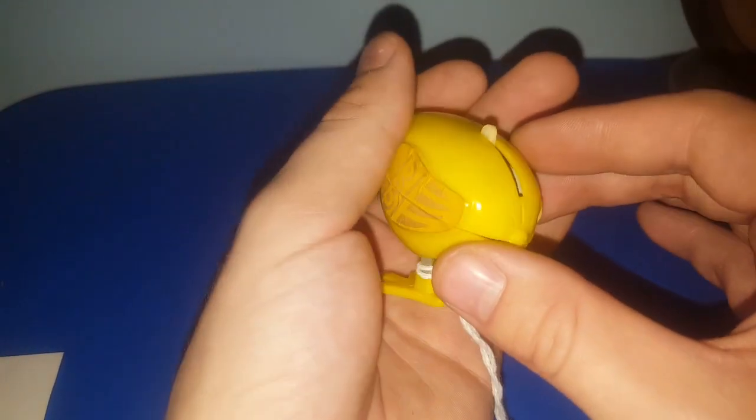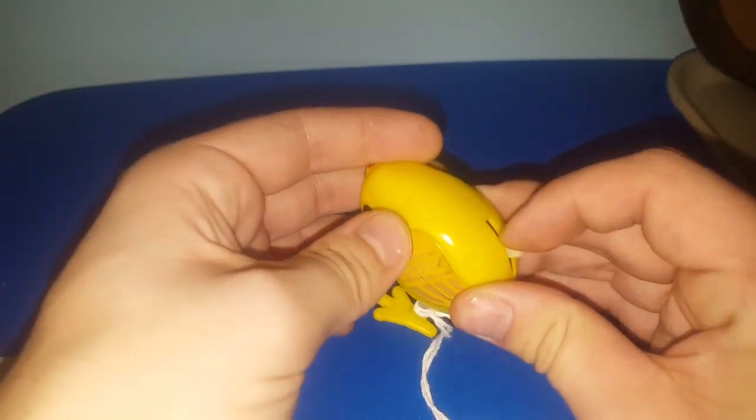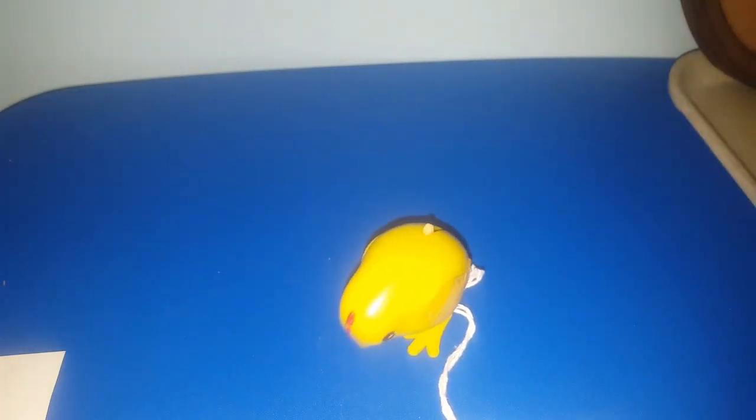This wind-up chick was $2.00, overall in really good condition. How he works is you just push this little lever down here and he looks like he's pecking the ground. Pretty cool — he'll go with all of my vintage Easter stuff.